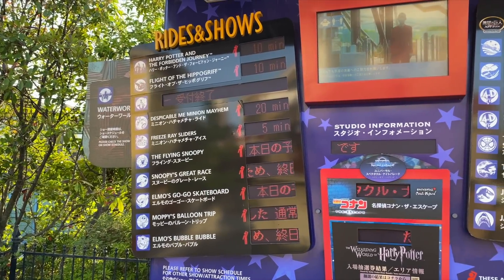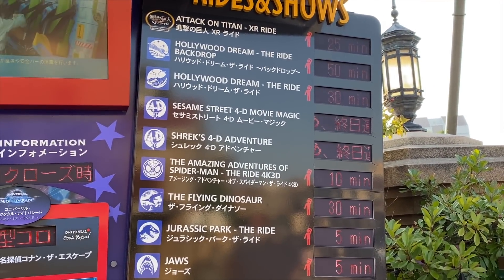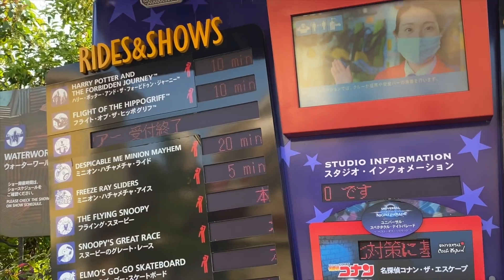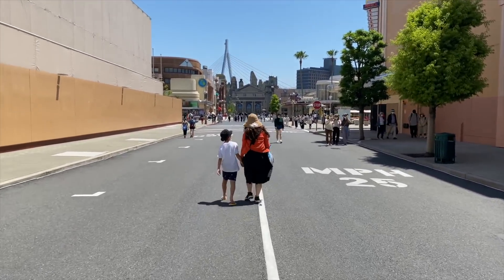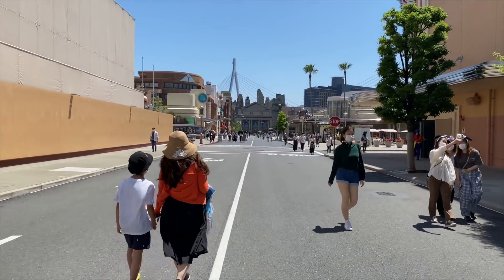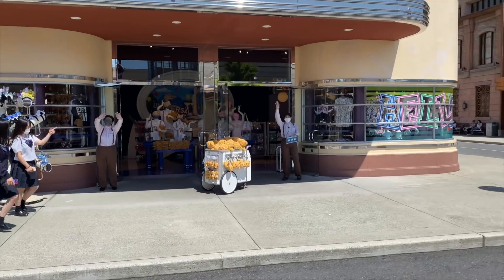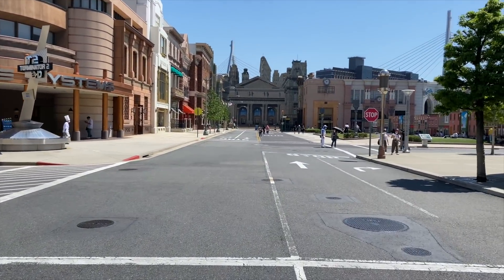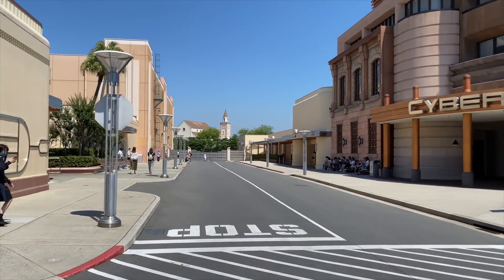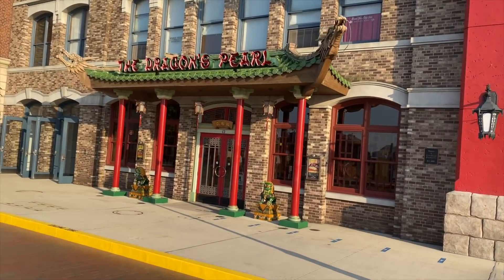The wait times are fairly low because they're only allowing annual pass holders within Osaka to come in. The Flying Dinosaur is at 30 minutes — on a normal day that's not even considered busy; it's at least two and a half hours. So between June 8th and the 15th, they're only allowing Osaka prefecture annual pass holders. After that, they'll slowly open it up for more guests to buy day tickets. Walking around on a Monday afternoon, it's fairly quiet — no surprise there.